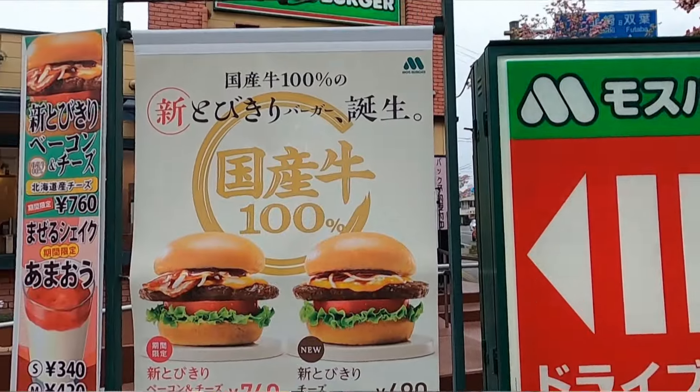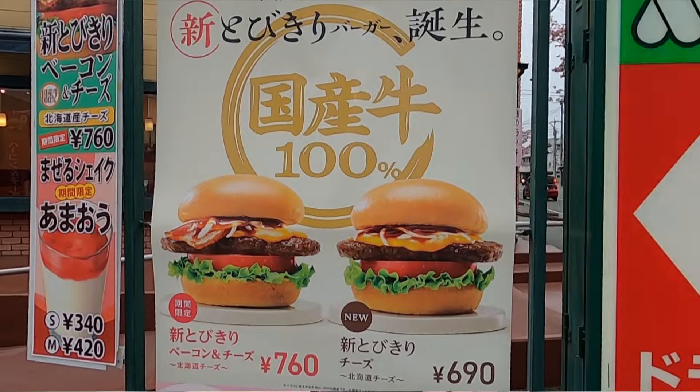Welcome to another video. Today we're checking out Moss Burger's latest burger campaign. They just released a couple of new burgers called the Tobikiri burgers — a premium burger line meaning outstanding or excellent. The main feature of this campaign is they're promoting that it's made with 100% Japanese beef, though they're not using the word wagyu — they're calling it domestic beef.